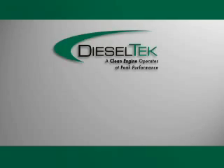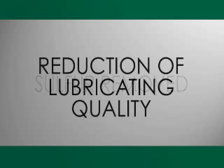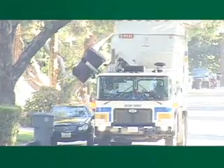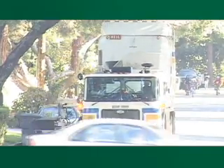The second part of the Diesel Tech program is the Diesel Tech fuel additive. The Federal Government has mandated that the sulfur be removed from diesel fuel, which has caused a significant reduction in the lubricating qualities of diesel. The Diesel Tech fuel additive restores the lubricating qualities to the diesel fuel, allowing the fuel to lubricate the fuel pump, injectors, and cylinder walls.